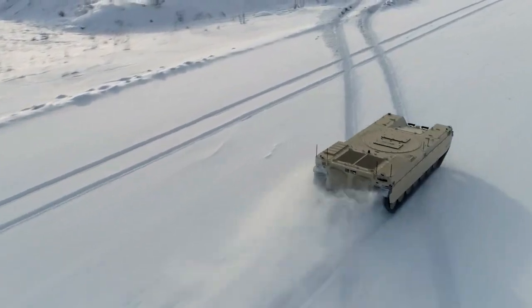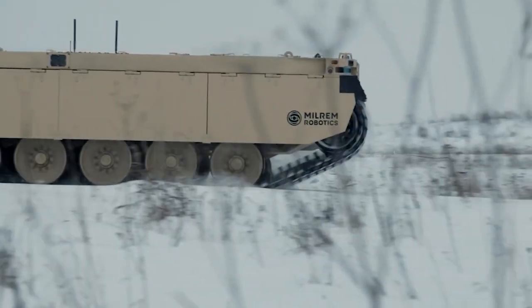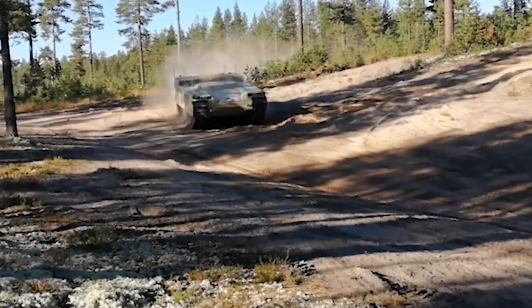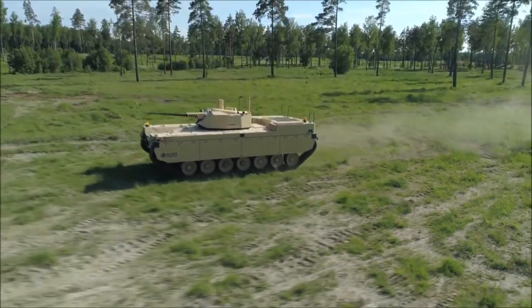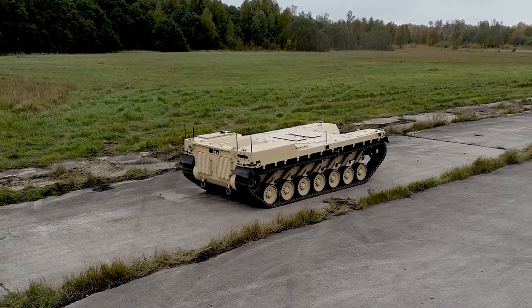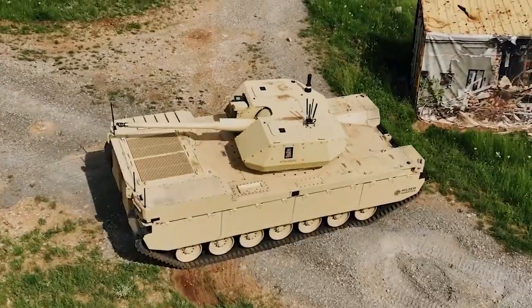In conclusion, the Milrim Robotics Type X robotic combat vehicle represents the pinnacle of contemporary military advancements. With its fusion of AI-driven insights, modular versatility, and unparalleled combat prowess, it stands poised to redefine future warfare. This unmanned IFV is not just about changing the face of battlefields, but ensuring the safety of our soldiers while maximizing combat efficiency.